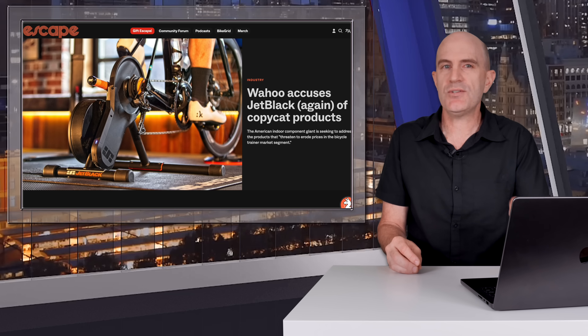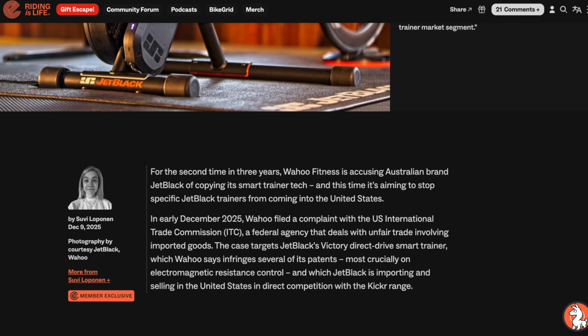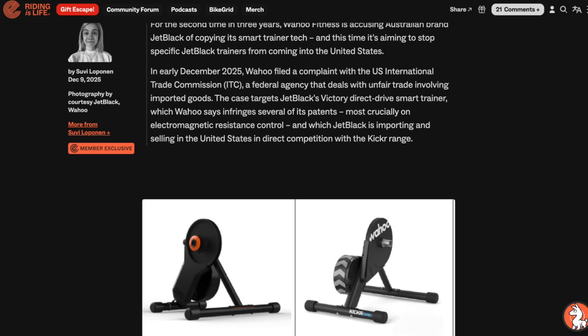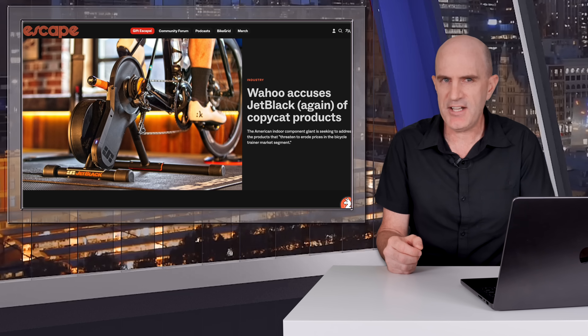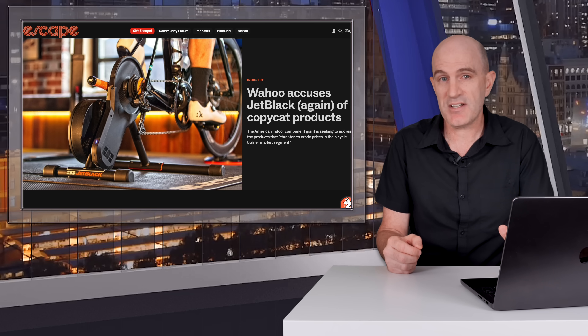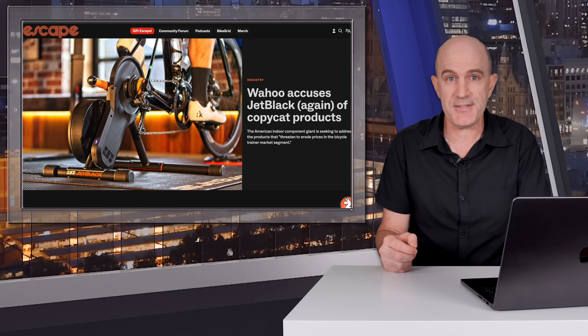And finally today, Wahoo sues Jet Black again. News broke over on the Escape Collective website. In a nutshell, it appears to be along similar lines as the last action Wahoo took against both Zwift and Jet Black a few years ago — this time Jet Black and their Victory smart trainer is in the crosshairs. I'm no patent lawyer, but I can't work out why Wahoo hasn't gone full shotgun at other trainer companies and their trainers too. As these cases aren't something companies discuss beyond generic statements, all we can do is sit back and watch the lawyers rack up billable hours.